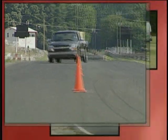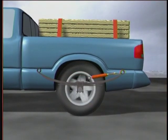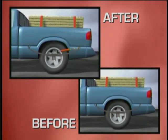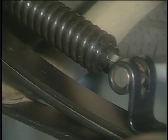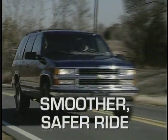Roadmaster Active Suspension means better vehicle control for vans, trucks, and SUVs. The Roadmaster Active Suspension Kit is the most important addition you'll ever make to your vehicle. But it doesn't take a pro to install it. Once it's out of the box, you're just minutes away from better hauling, improved handling, and a smoother, safer ride.